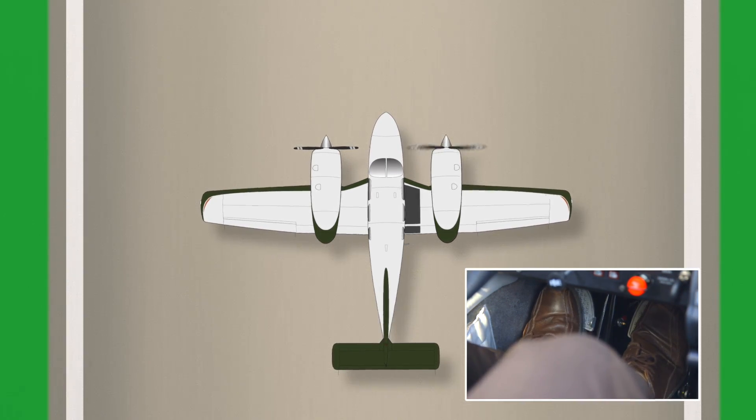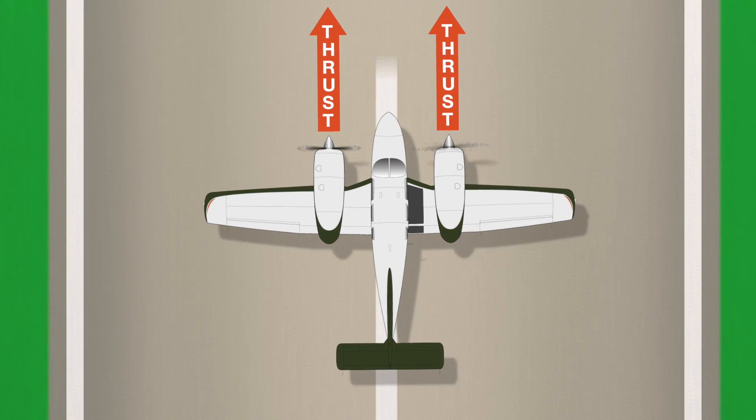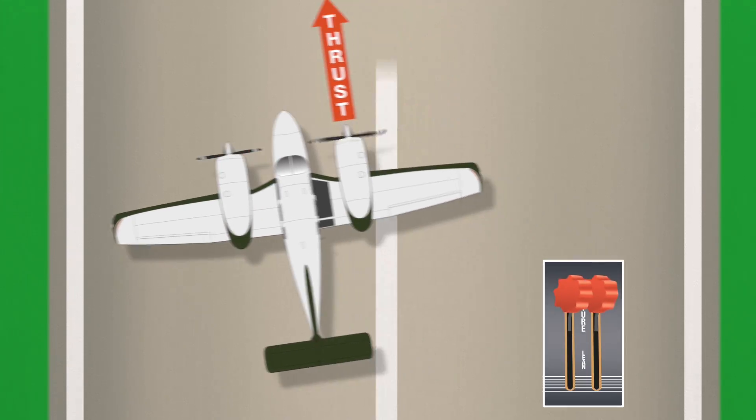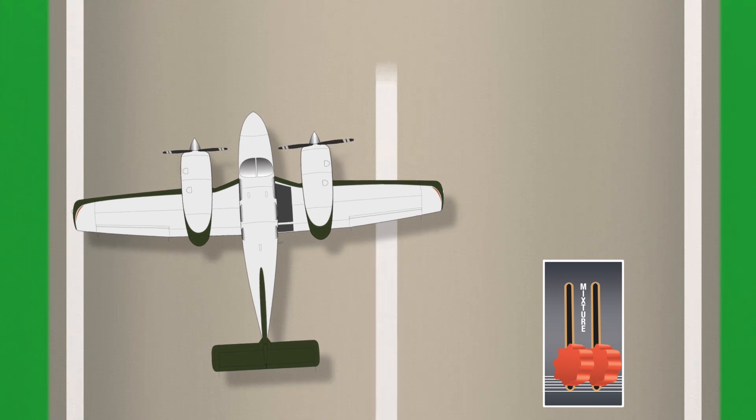This includes maximum aerodynamic braking to assist the disc brakes and to enhance directional control and stability. And during all of this, if a dangerous asymmetric thrust condition continues with throttles at idle, pull the mixtures to cut off fuel flow and stop the engines immediately.